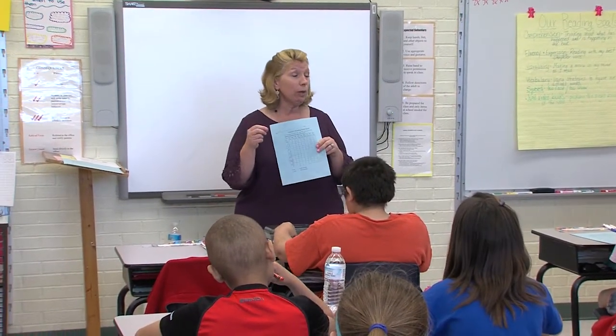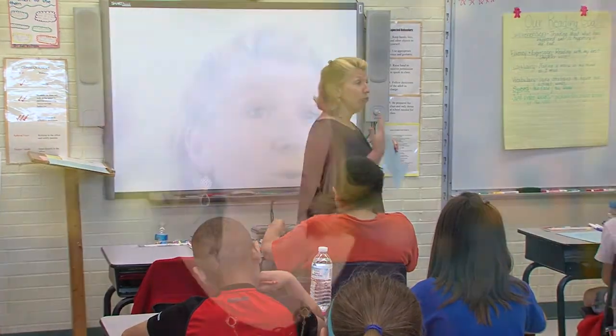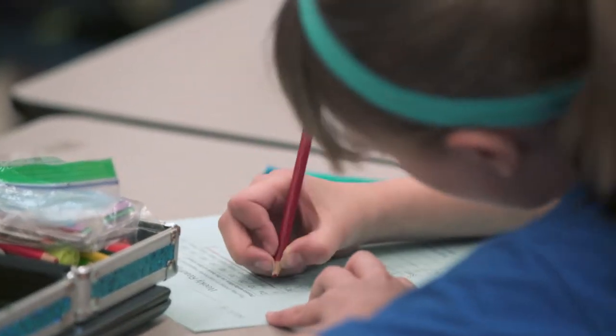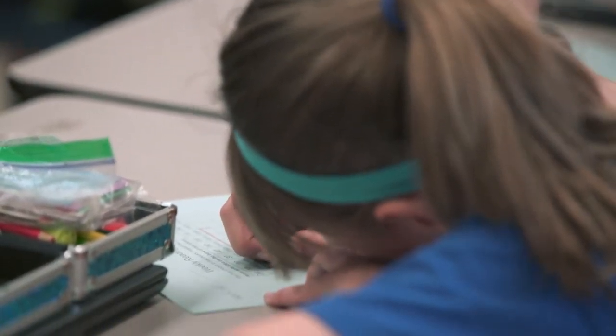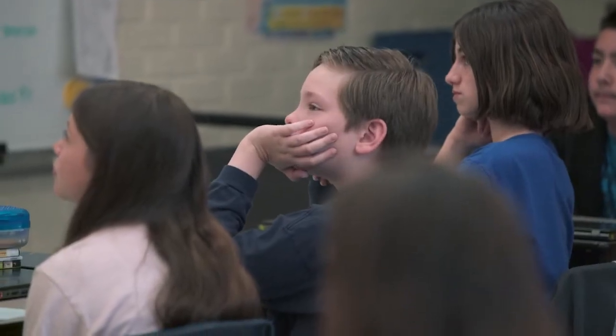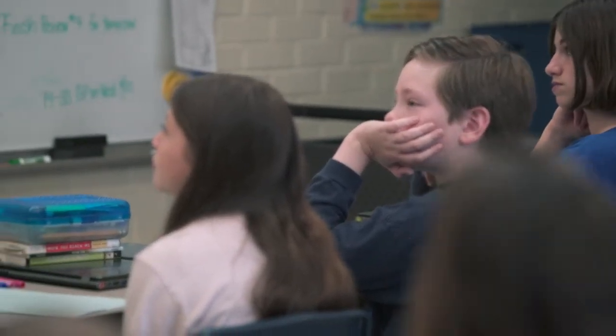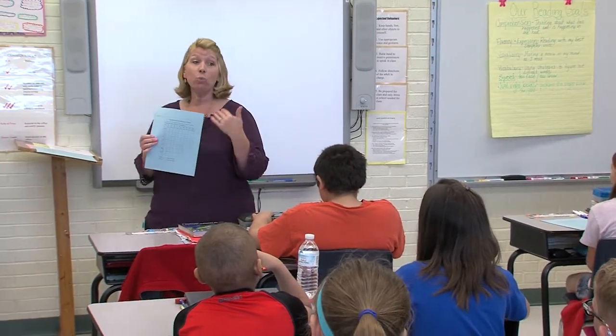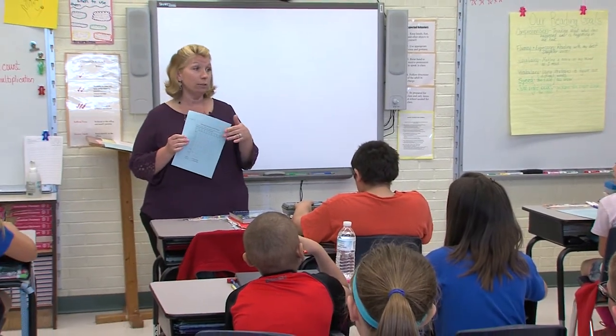Today in my fifth grade classroom, the students were filling out reading goal sheets to plan for their week and their reading time at home. I created this reading goal sheet where they are deciding how much and when they are reading, and they decide that on Mondays. The idea is for them — especially the struggling readers — to read more each week.